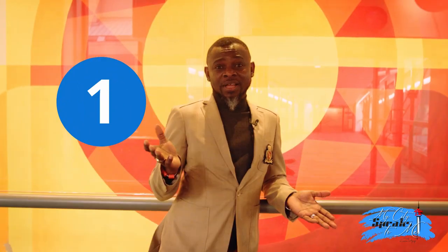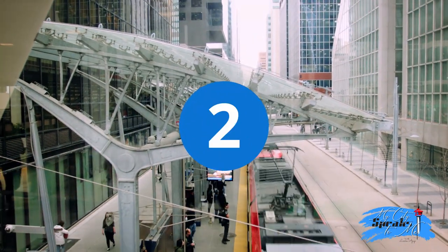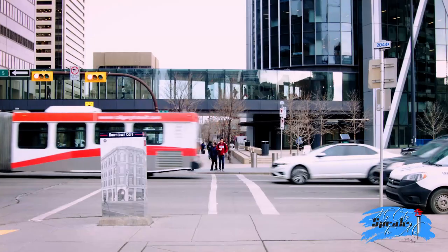Cool fact number one: the plus 15 skywalk system was the brainchild creation of Harold Annen in the 1960s. Fact number two: the name plus 15 comes from the fact that these walkways were built with the bottom of the walkway 15 feet above the street below them.